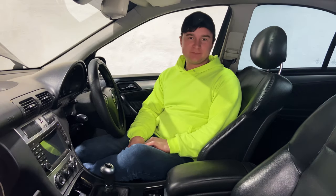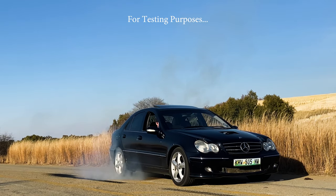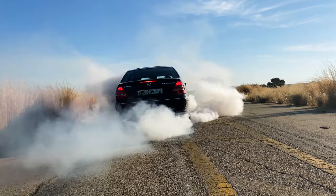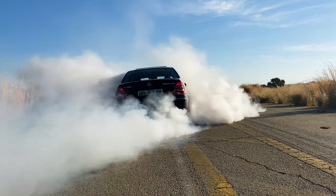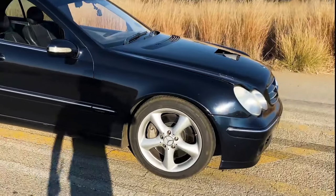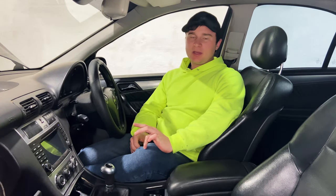I haven't made a video in quite a while, but in the last one we did establish that it can do massive burnouts without the engine falling out. Unfortunately, every now and then it will start making this weird ticking sound — let me stop before I break something — as well as having a really hard time starting up in the morning.